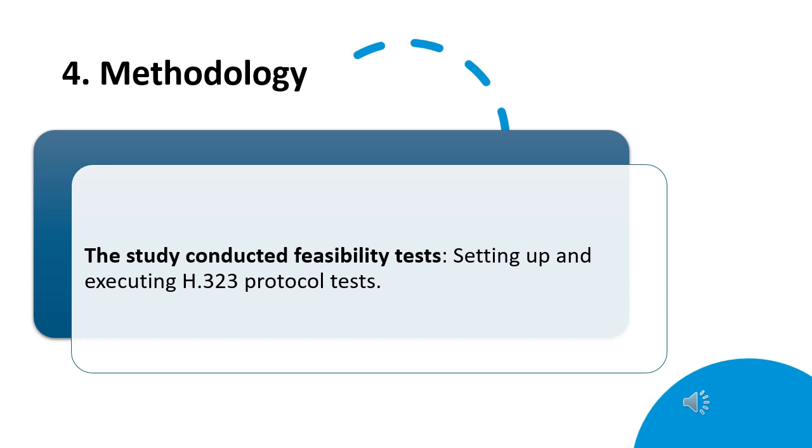Next, the methodology. In this study, we conducted a feasibility test by setting up and executing an H323 protocol test connection by linking an on-premise conferencing system and WebEx.